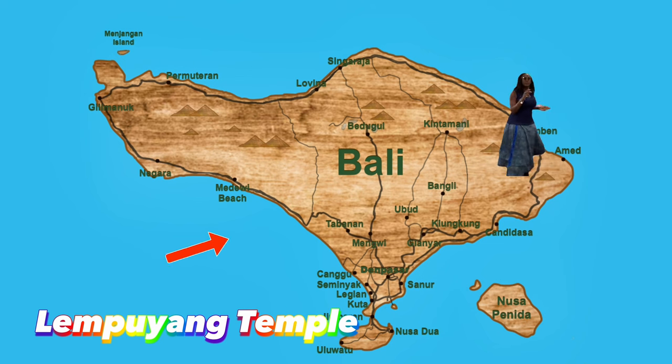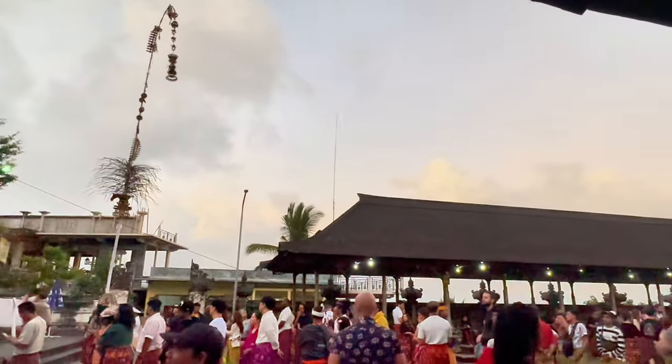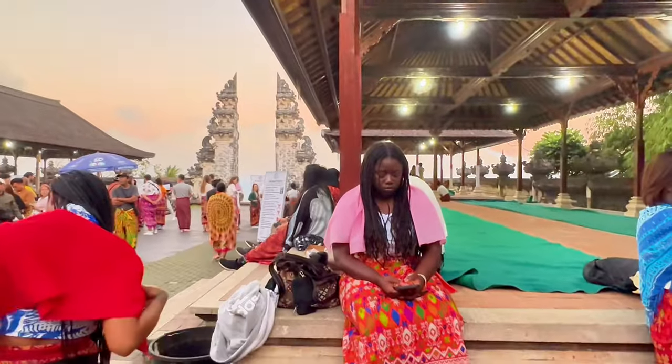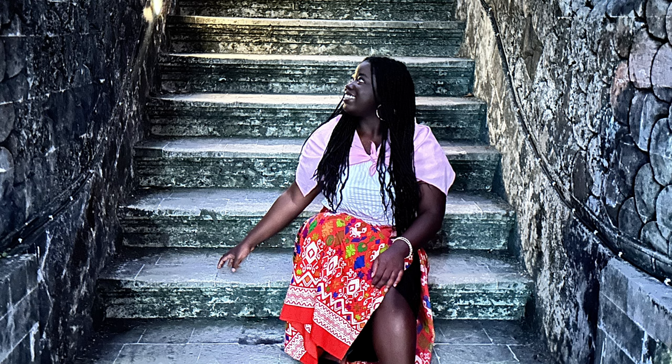Lempuyang Temple is 85 kilometers from Kuta, which takes two hours to drive there. Admission cost is $6.30. The Lempuyang Temple is home to the Gates of Heaven, which has a stunning location overlooking Mount Agung. It is a very iconic place to take pictures with Mount Agung in the background. The wait time can be up to four hours. The recommended time to visit is early morning before 9 a.m. or late afternoon after 3 p.m. Early morning offers a cooler atmosphere; late afternoon gives you a sunset backdrop.